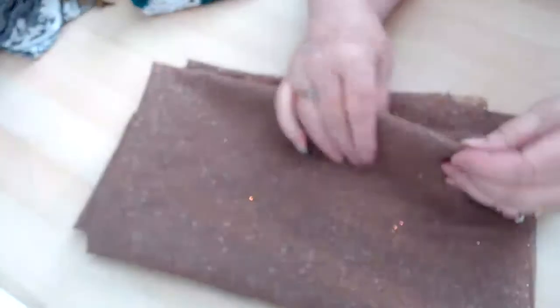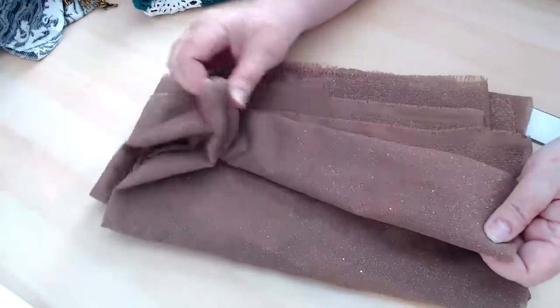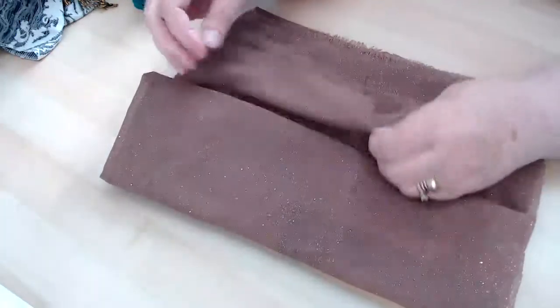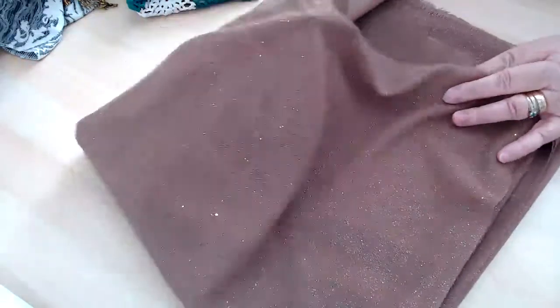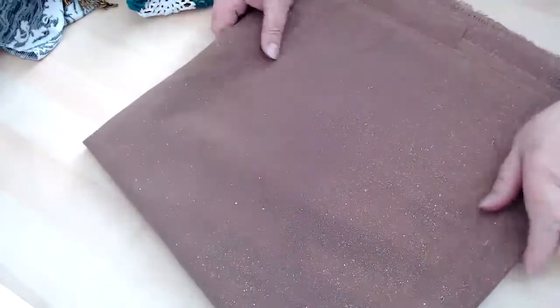This fabric feels like sandpaper — it's really bizarre to feel. The backside isn't as bad, but this side is rough. There's a fair amount of it though, and it's a neat, very sparkly color. So it can go into the fancy fabrics when I cut them up. Hopefully somebody would be interested in that.